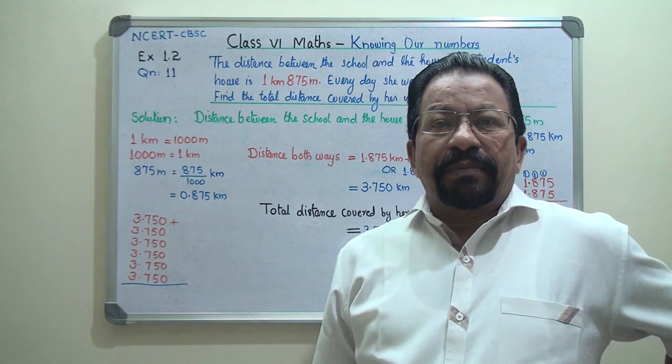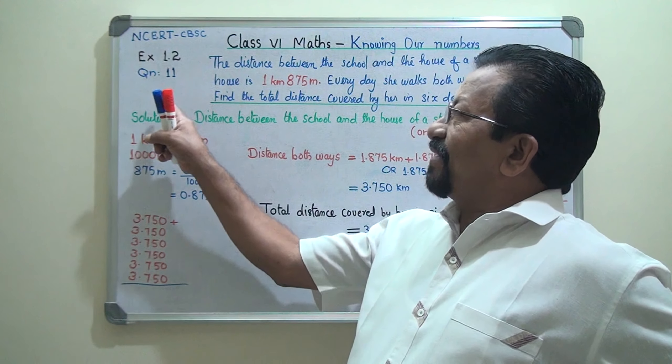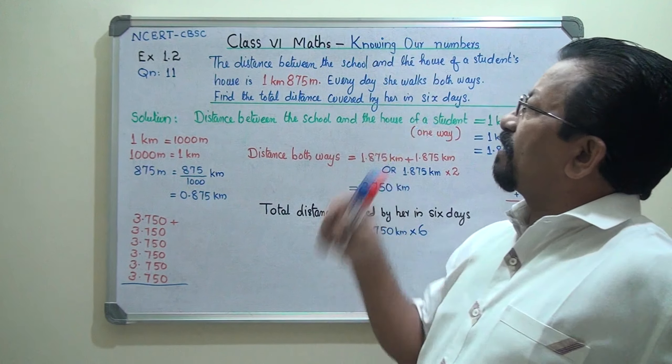Hi everybody, this is Ramesh from Logos Classes. Today we will do question number 11 of exercise 1.2, class 6 maths, Knowing Our Numbers.